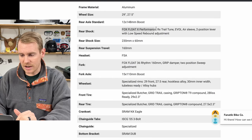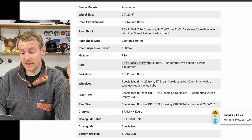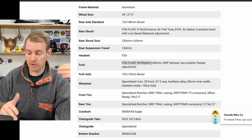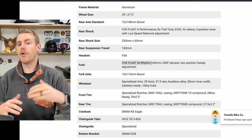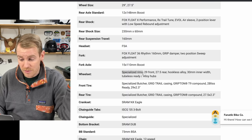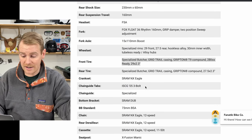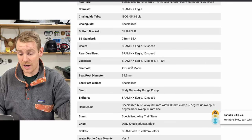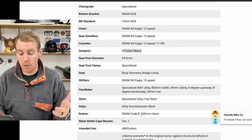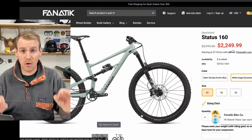You get a Float XT Performance shock — super solid, I've been running it recently. Up front, you get a Fox 36 Rhythm. The Rhythm series is heavier than the Performance and the Factory, but you still get pretty similar performance. Moving down, you get Specialized rims and Specialized tires — trying to cut costs there. An NX Eagle drivetrain, an X-Fusion Manic dropper — these components are pretty budget, but overall you get Code brakes. It's a solid build for $2,250.